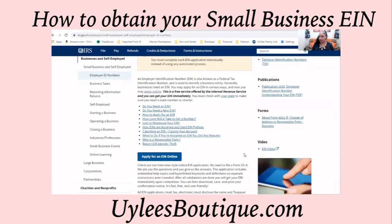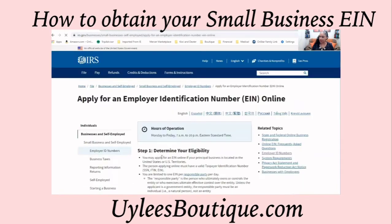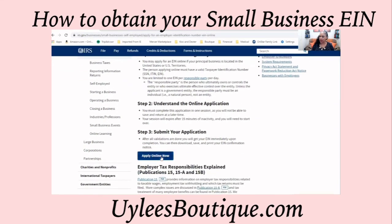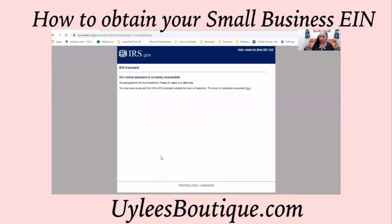The next screen will come up. Apply for an EIN online. And then from here, you can read whether you need an EIN. When you're ready, you will apply online. Normally, you will receive a screen here to enter all of your information and go ahead and apply for your EIN.